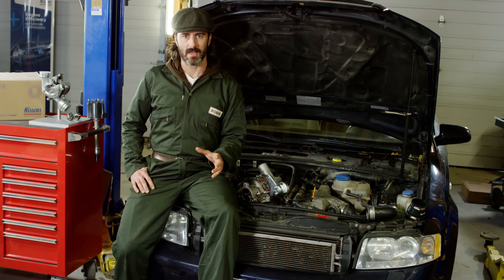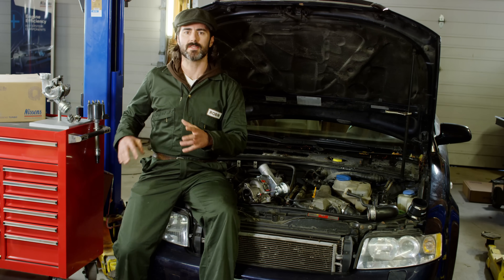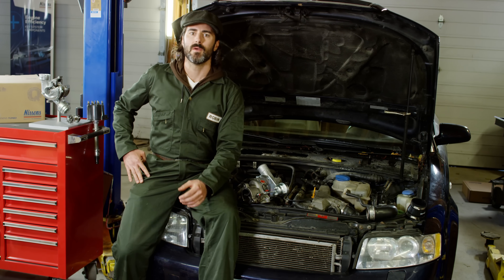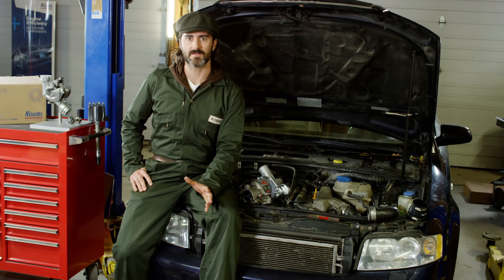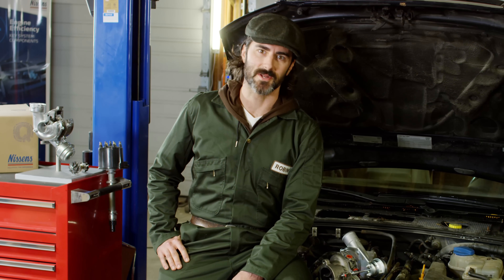There are many common types of failure that a turbo can suffer from, but remember: before you replace the turbo it's critical to find out what caused the problem in the first place. We'll talk about troubleshooting methods for turbocharged systems in a future video. I'm Robin, and thanks for letting me show you what's under the hood.